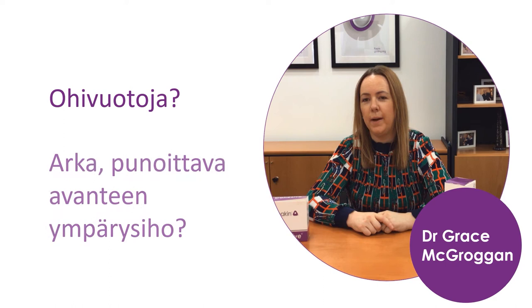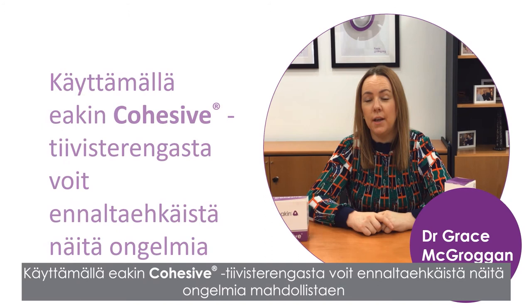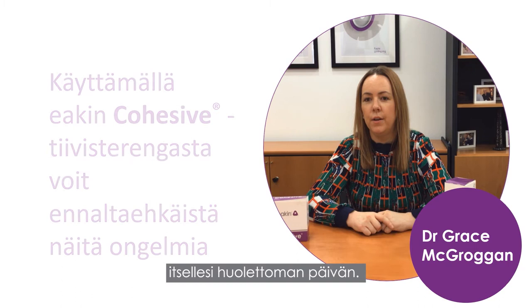Leaks, sore red peristomal skin. These are some of the problems ostomates face daily, but using an Eakin cohesive seal can prevent these from happening, letting you get on with your life.